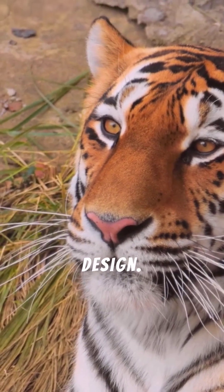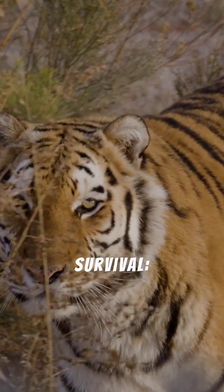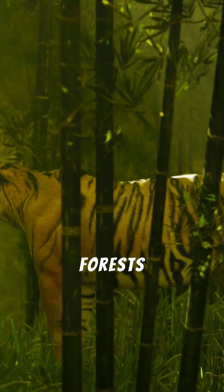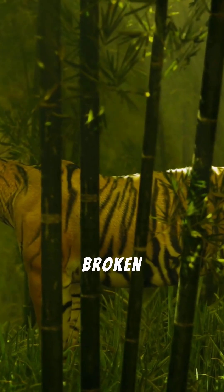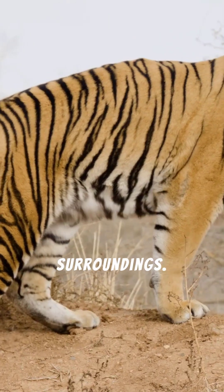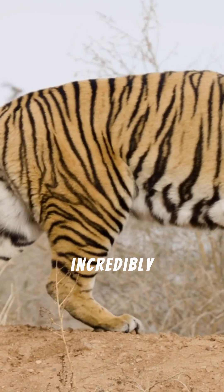It's a fundamental part of their anatomy, not just a superficial coat design. These stripes serve a crucial purpose in the tiger's survival — camouflage. In the dappled light of dense forests and tall grasses, the broken patterns help tigers blend seamlessly with their surroundings, allowing them to stalk prey undetected, making them incredibly efficient hunters.